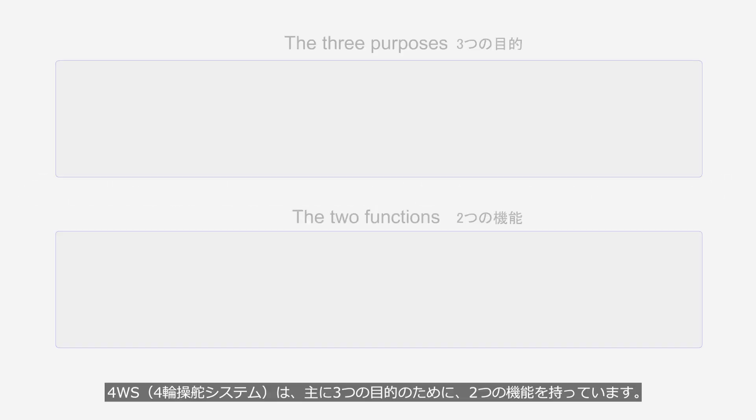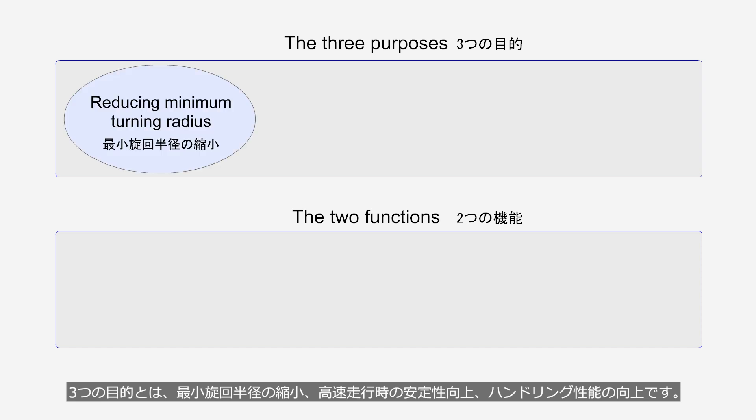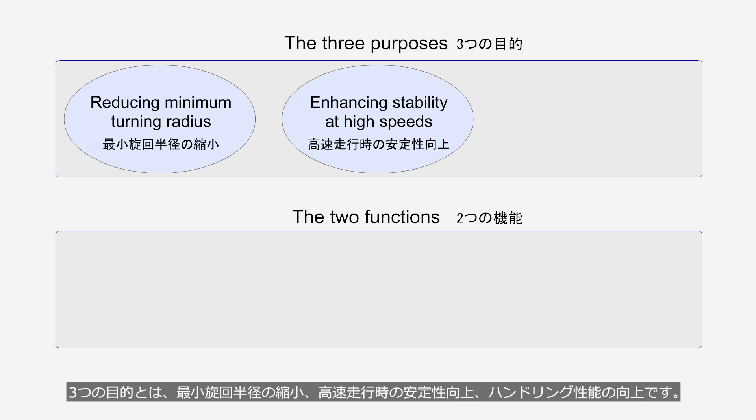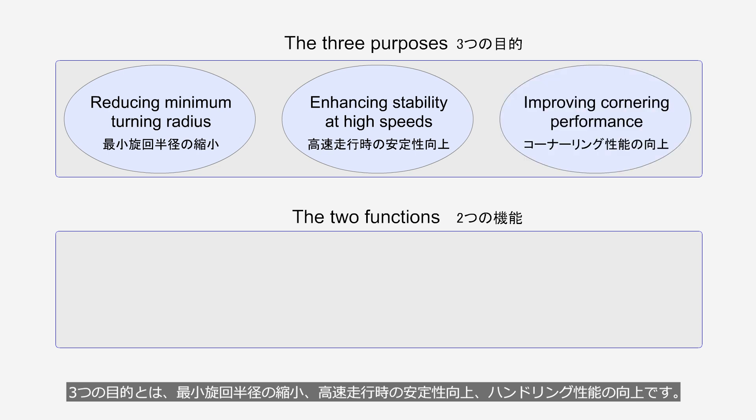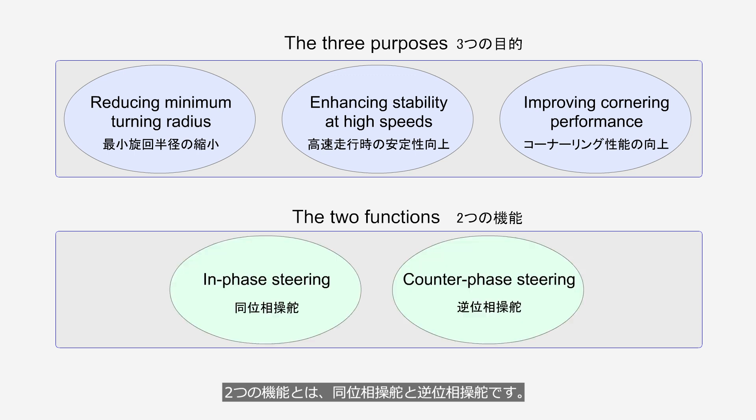The 4WS four-wheel steering system has two functions primarily for three purposes. The three purposes are reducing the minimum turning radius, enhancing stability at high speeds, and improving cornering performance. The two functions are in-phase steering and counter-phase steering.